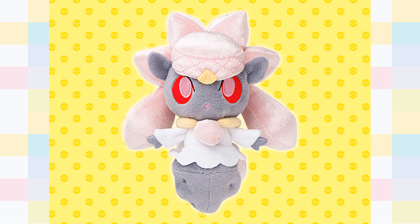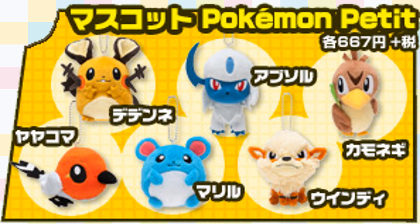Also on the 19th, the Center will be releasing a Diancie PokeDoll and they will be expanding the ever popular Petite merch line with Dedenne, Absol, Farfetch'd, Fletchling, Merrill and Arcanine plushie key chains.